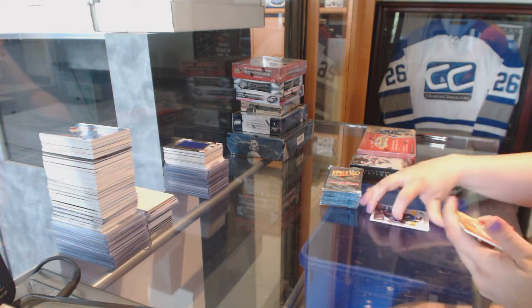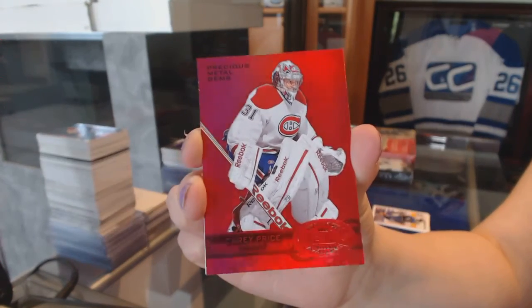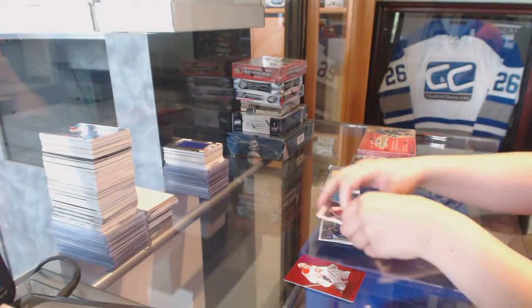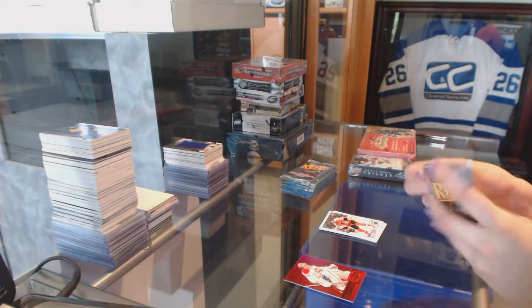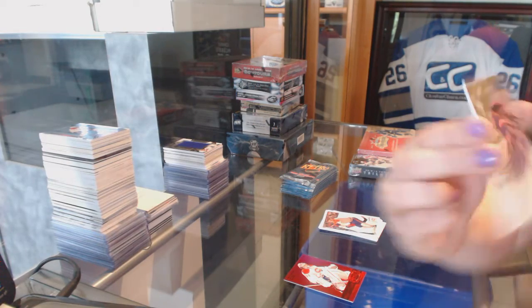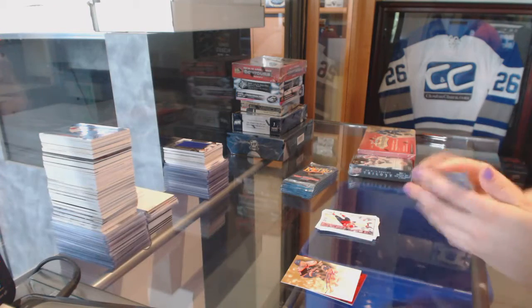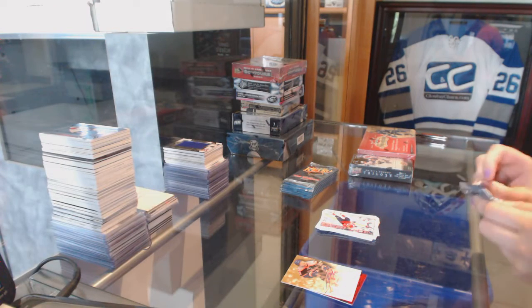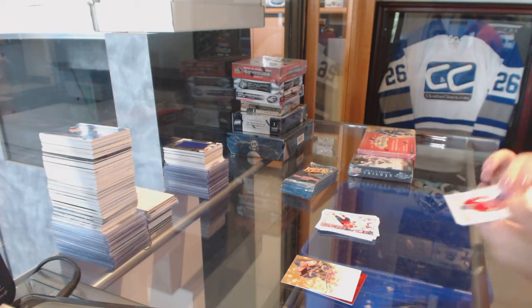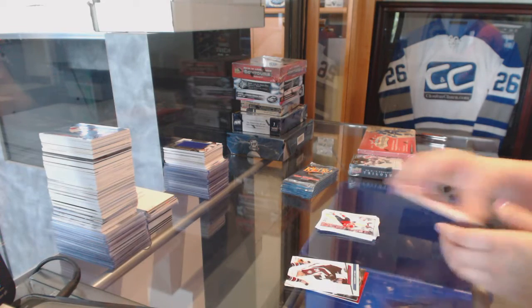We've got a PMG Red numbered to 100 for the Montreal Canadiens — Carey Price. Carey Price, number to 100. We've got a Skybox Autographics of Josh Bailey for the Islanders. We've got a Metal Universe of Jonathan Toews for Chicago, and a Gabriel Landeskog Retro for Colorado.